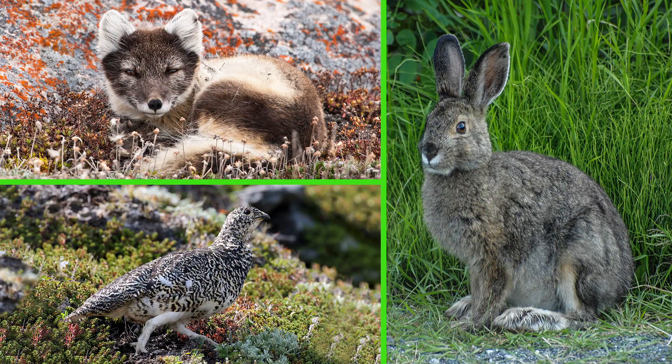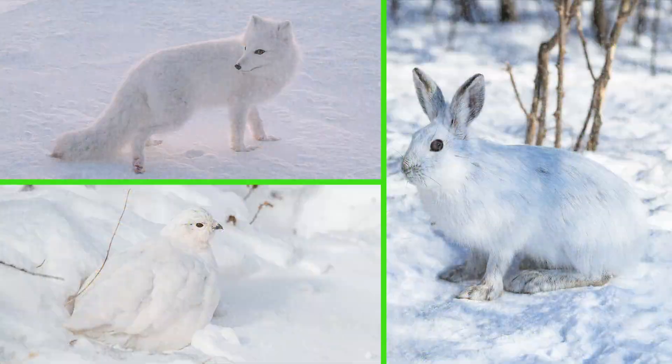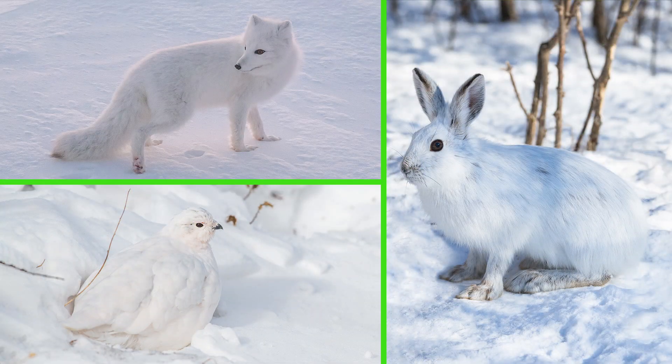Some animals take a bit more time to change color. Each of these animals has a brownish coloring in the warmer seasons, but when winter comes, their fur or feathers become white like the snow. This camouflage helps them hide from predators and sneak up on prey. Being hard to see is important to their survival.